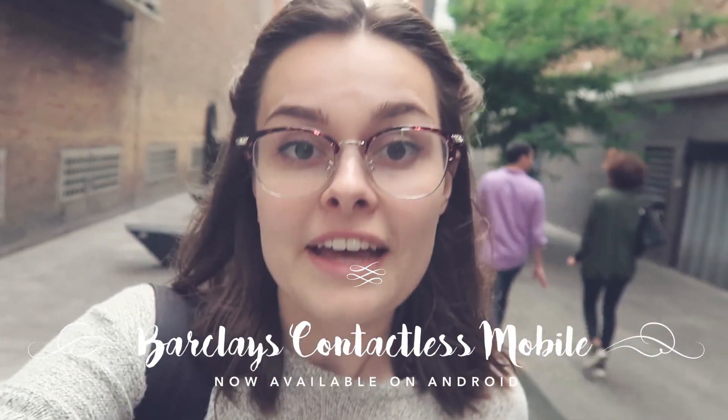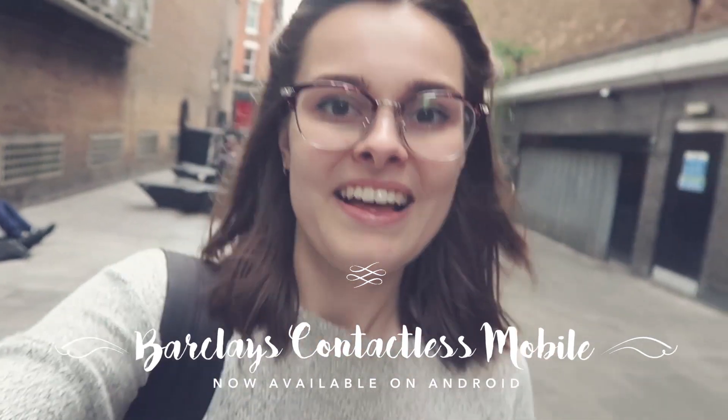Now that I'm fully hydrated I think I'm going to indulge in a little bit of retail therapy. Thanks so much for watching and don't forget to check out the Barclays mobile banking app on Android. Bye!